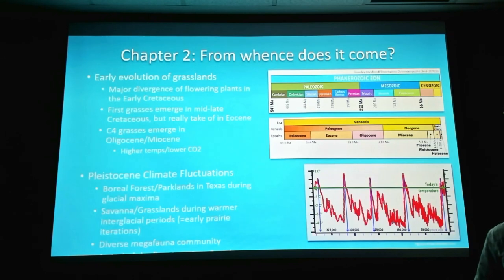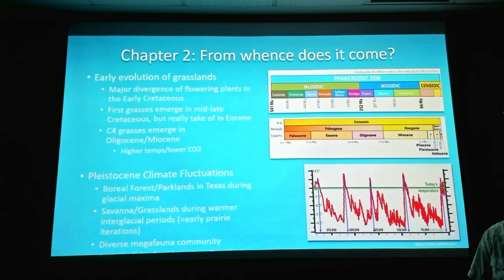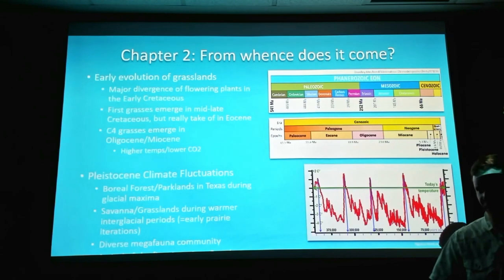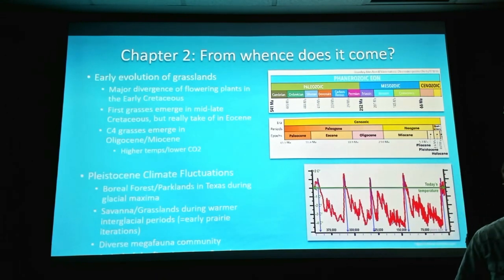From whence does the prairie come? How did the prairie get here in the first place? Most of the plants in our prairies and grasslands today evolved during the early part of the Cretaceous period — when dinosaurs were here, there was a huge explosion of diversity in flowering plants. Grasses weren't really a dominant thing until after the big extinction event. Starting in the Eocene, they came in like the mammals that took over the role dinosaurs had played — communities started to be structured around grasses.